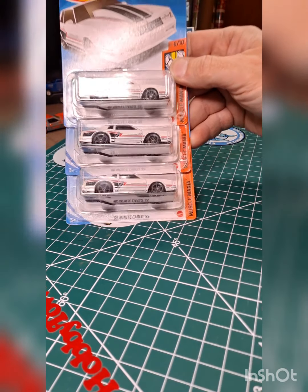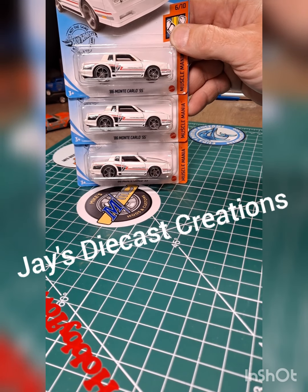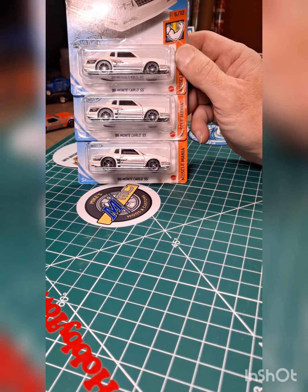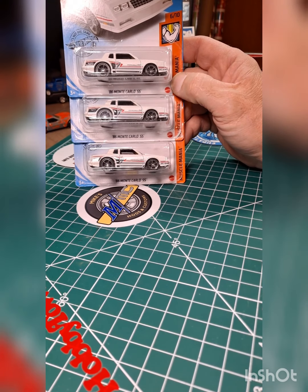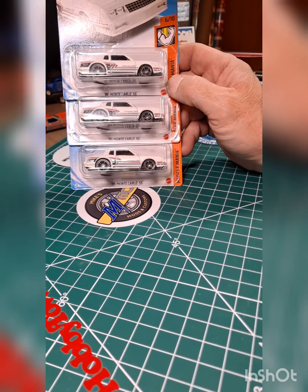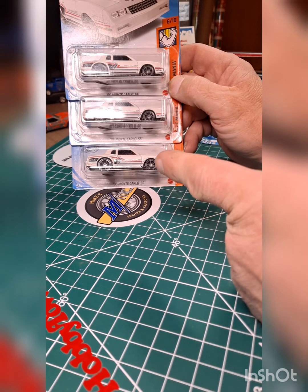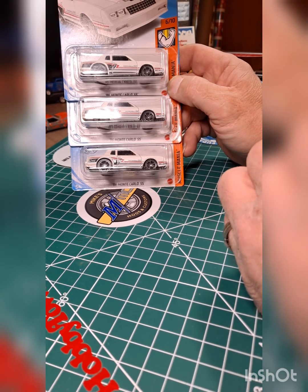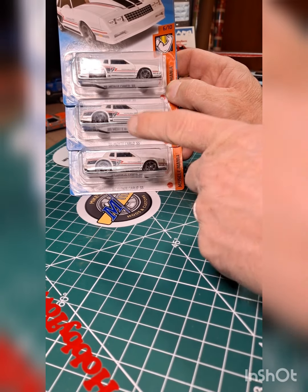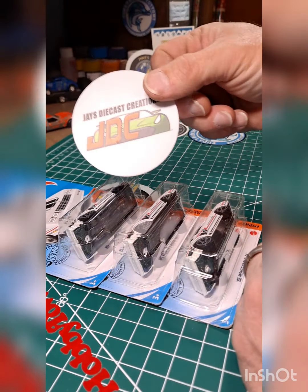These cars had been on the pegs like crazy around here, and at the time I was like, 'No, I don't need any more cars.' Now I wanted them. Anyway, I'm not really sure what I'm going to do with them yet — I've always seen this car done up in the black and gold money SS logo, so I might try to duplicate one of those one time or another. This year J over at J's Diecast Creations hooked me up.